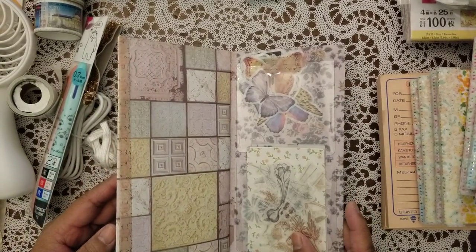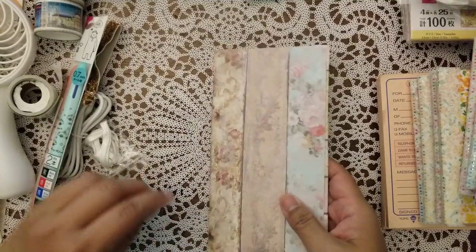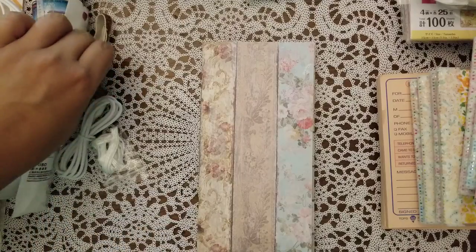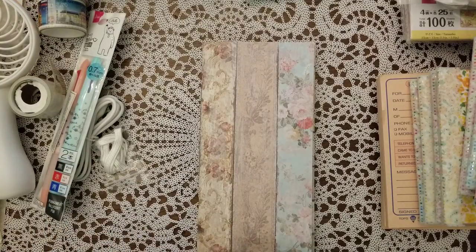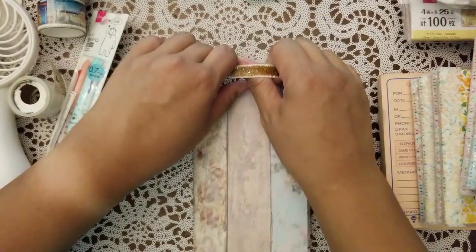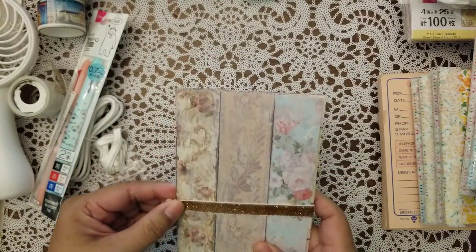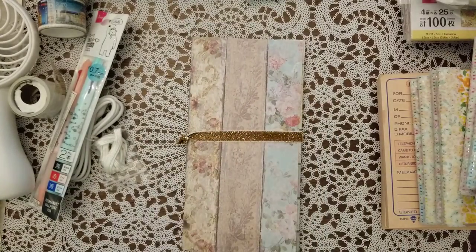That concludes the haul from Caramia's Corner — the Happy Mailbox. I hope you guys enjoyed it. I will be back with more hauls. I have a massive Tuesday Morning haul that I'm going to post, and then maybe some other things. Everybody have a great Sunday, be safe, wash your hands and wear a mask. Thank you.